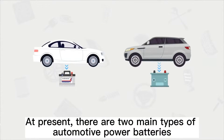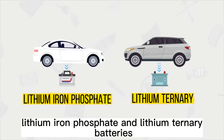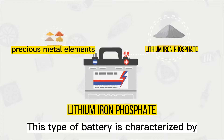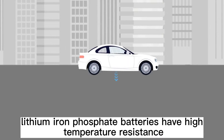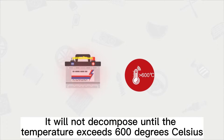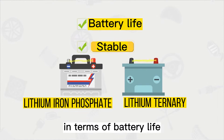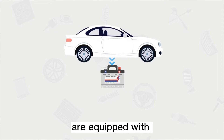At present, there are two main types of automotive power batteries: lithium iron phosphate and lithium ternary batteries. Lithium iron phosphate batteries use lithium iron phosphate as the cathode material and contain no precious metal elements. They have high temperature resistance, remaining stable up to over 600 degrees Celsius, making them more stable than ternary lithium batteries. They also have an advantage in battery life.